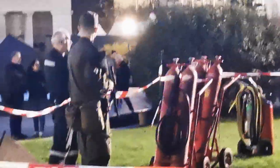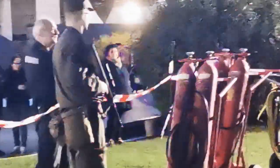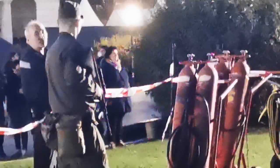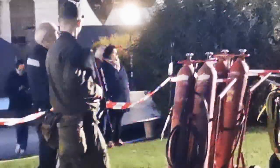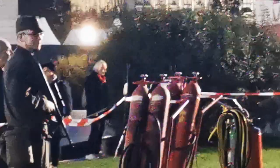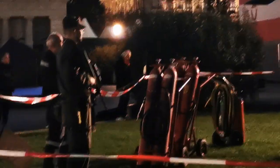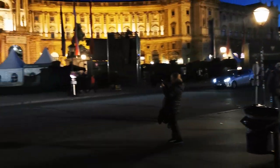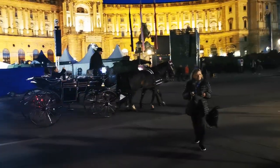And our man here is with the standard issue Steyr Aug A1 — same one I used back in my military service times, pretty much exactly 20 years back. The only difference now is for whatever reason they are not wearing their Kevlar helmets; they're just using their little cap. And of course there's a horse carriage for tourists as usual.